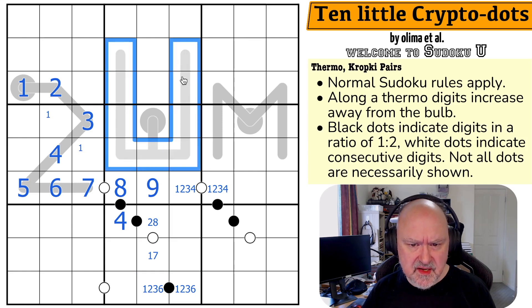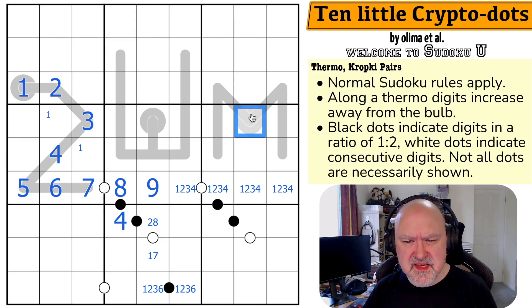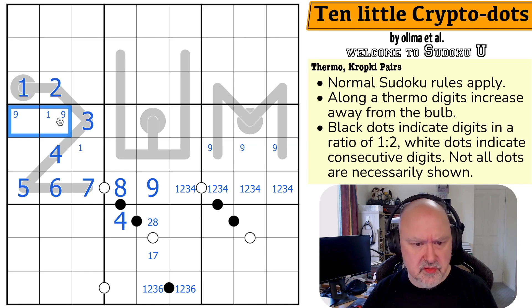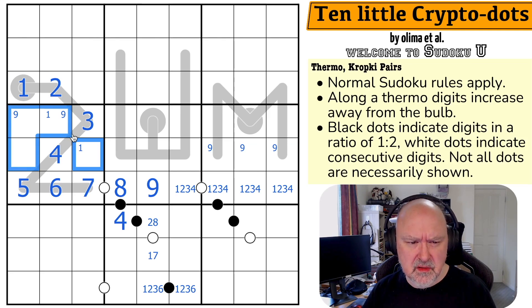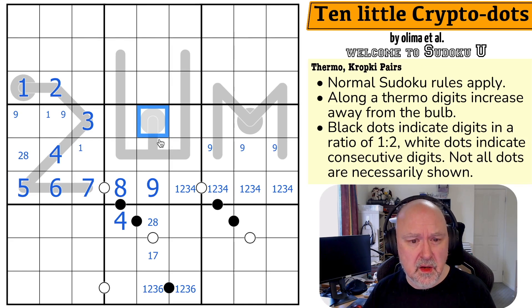Maybe I need to pencil mark these. Where is 9 in this box? 9 is in one of three cells because I can't put it partway along a thermo, so 9 is in one of those two. Looking at the thermo maxima: maximum 9, 8, 7, 6 — so the bottom of that chain is no higher than 5. This cell is 1 or 2.